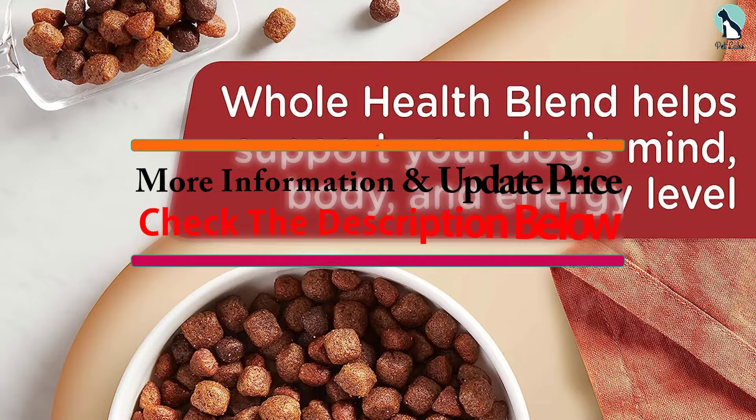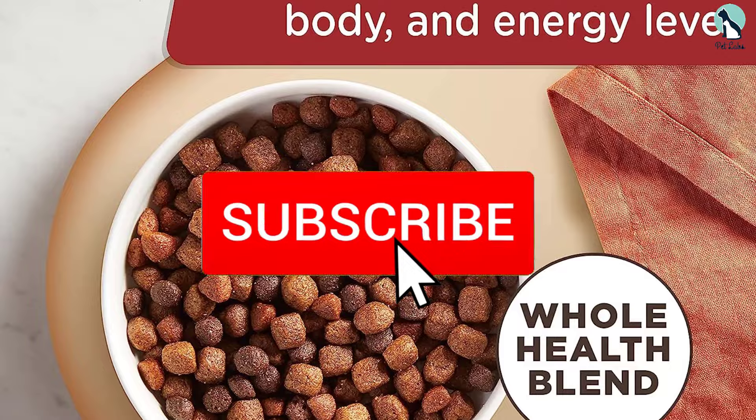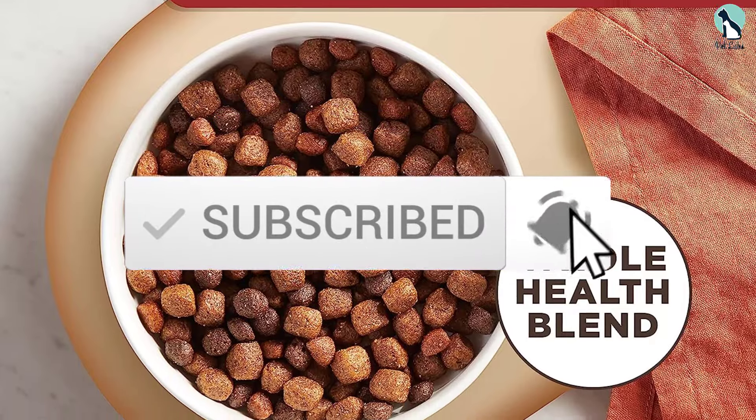If you want to see more information and the updated price, you can check out the description below. Also make sure to subscribe for more reviews. Let's get started with the video.